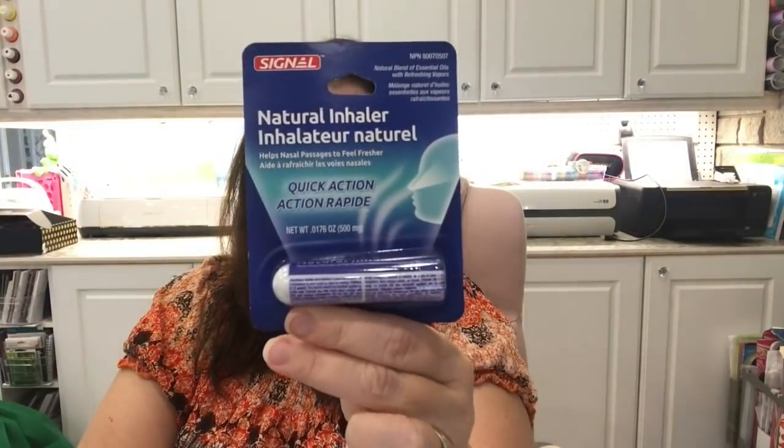This Dollar Tree had just put out some natural inhalers — quick action by Signal — which is great when you get bad cold congestion. I got four of these because there are four here. We hate to use this stuff but if we get all stuffed up we might be grateful to have it. Boy, does it smell strong!